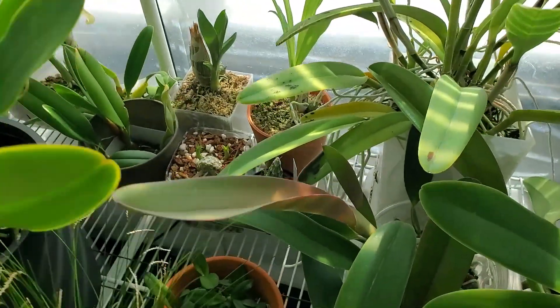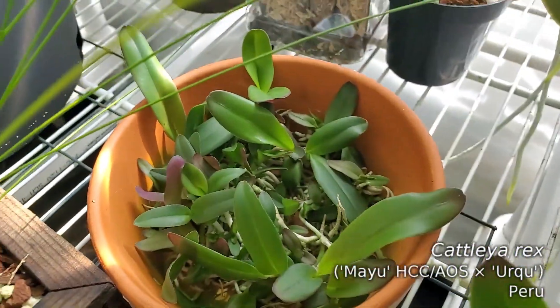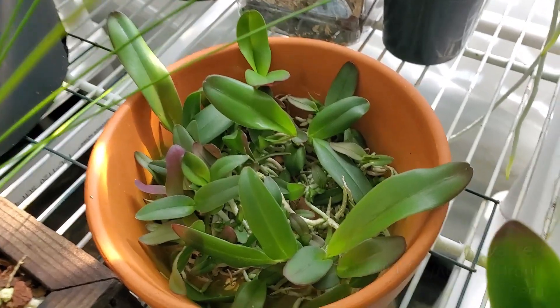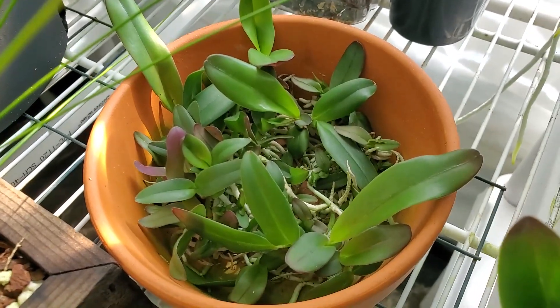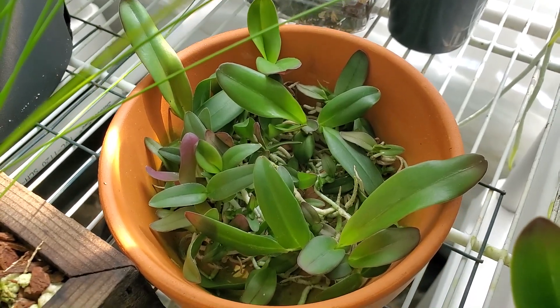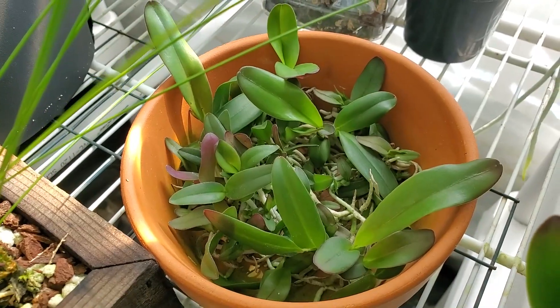My Calyrex seedlings from my Mayu by Orku cross are doing well. We see some first pseudobulbs starting to push, and it's going to be time to separate these pretty soon. I might be selling off about half of these in the next couple of months, probably in July.